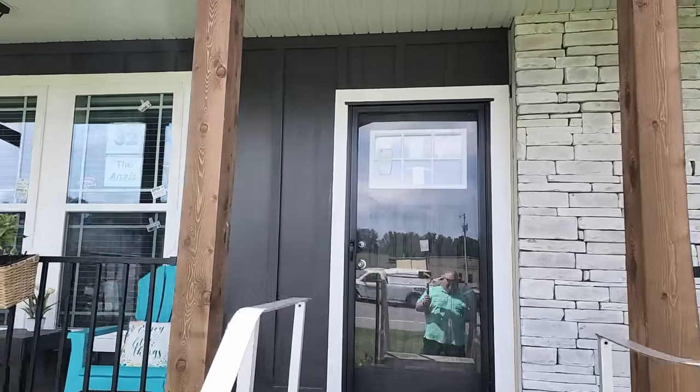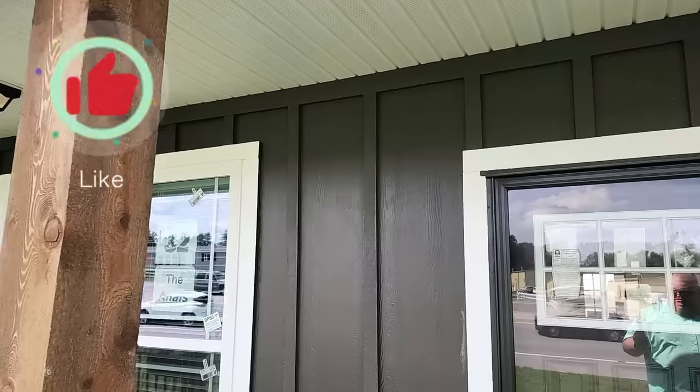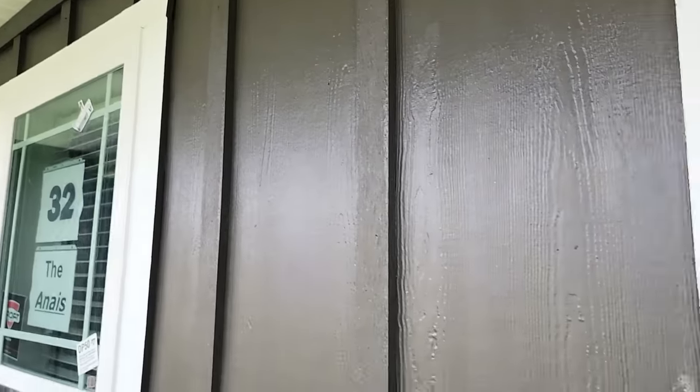As always, if you like what you're seeing, it really helps me out if you like, share, subscribe, and hit that notification bell — leave me some comments. It really helps the channel and gets this information out there.